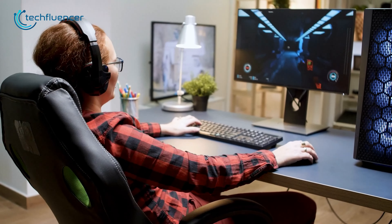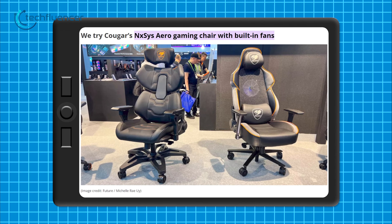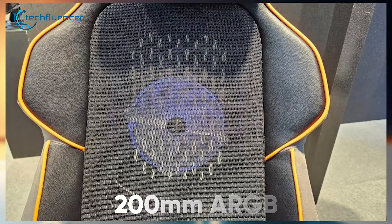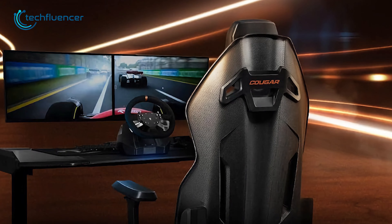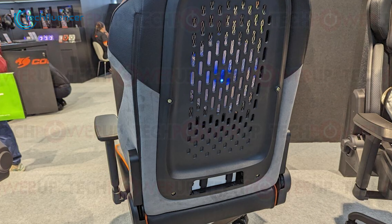Does your back often get sweaty while gaming for hours? Then the NXC Aero gaming chair from Cougar is definitely made for you. This gaming chair is equipped with a 200mm ARGB fan which provides soft and gentle cooling on your back. This gaming chair will definitely ensure your cool body temperature even when you're playing games for an entire day.